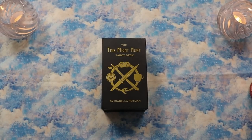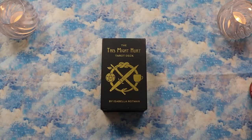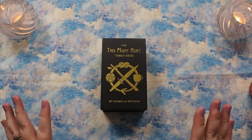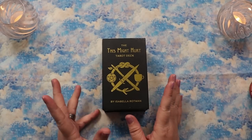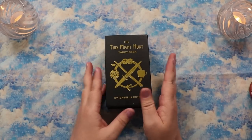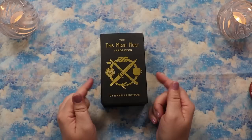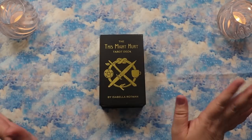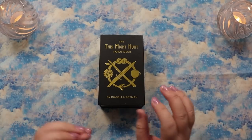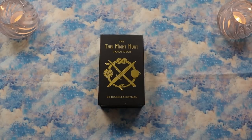Hello, Lisa here. Welcome back to my channel, or welcome if this is your first time visiting. I am super stoked to get into today's video because we are going to be taking a very close look at the new mass market edition. This is my beloved indie copy, but we are going to be looking at the mass market edition of This Might Hurt Tarot by Isabella Rotman, published by Liminal 11, who very graciously sent me the special edition.